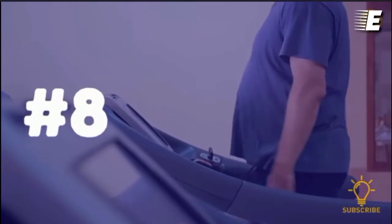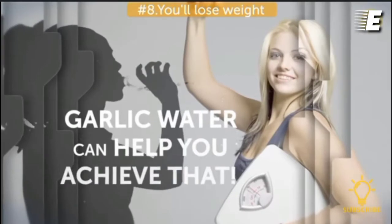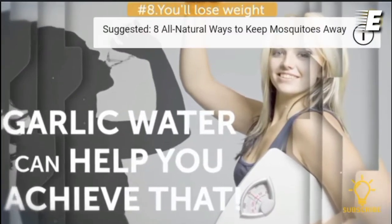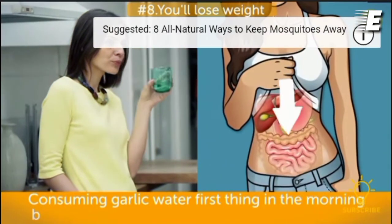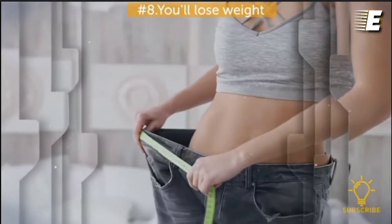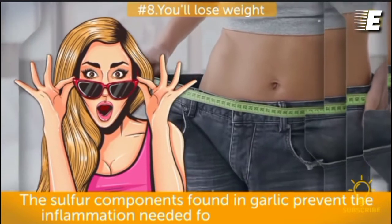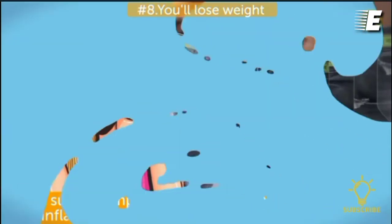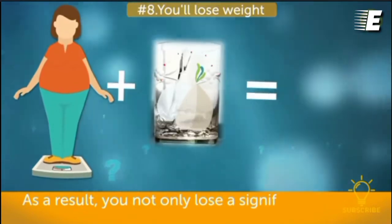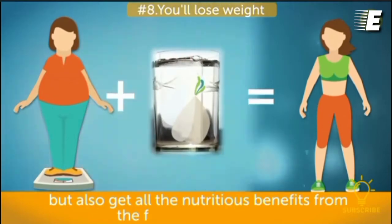Number eight, you'll lose weight. Garlic water can help you achieve a slimmer figure. Consuming garlic water first thing in the morning before breakfast wakes up your digestive system and ensures its smooth work throughout the day. French researchers discovered that the sulfur components found in garlic prevent the inflammation needed for fat cells to expand. As a result, you not only lose a significant amount of weight in a completely healthy way, but also get all the nutritious benefits from the food you consume.